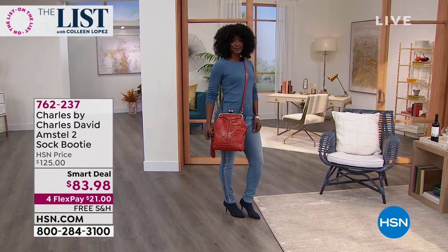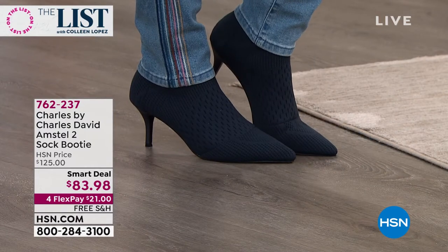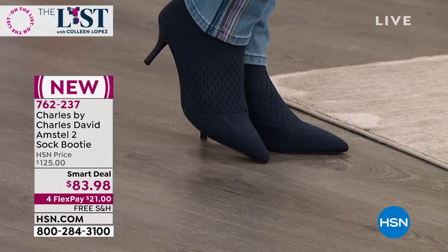Also coming up, my boots! Let me show you this boot. So I'm wearing this first of all. I have to tell you a little story about this boot. So last year, we launched this boot.